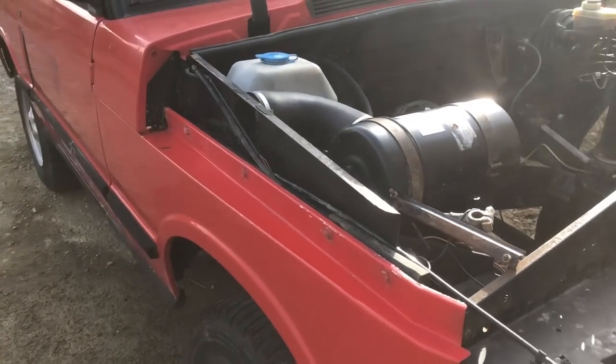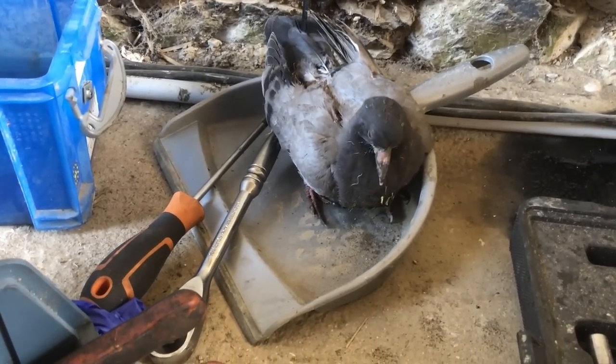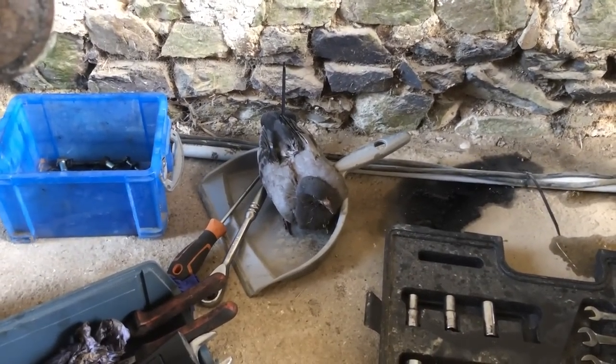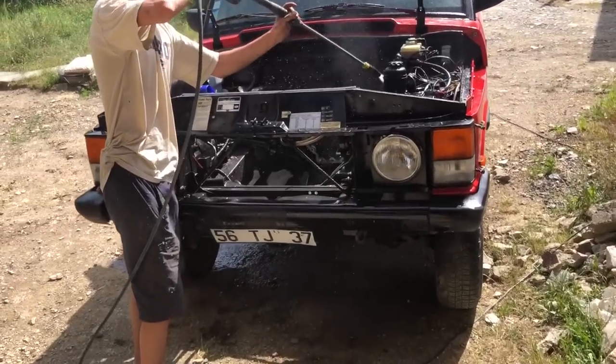We've got a bird that's come to visit. He's chilling on my dustpan, just having a little moment. I'm loving just seeing what's going on. We've got the engine - it's got some engine cleaner and my little foamy - I'll just show you the engine now.